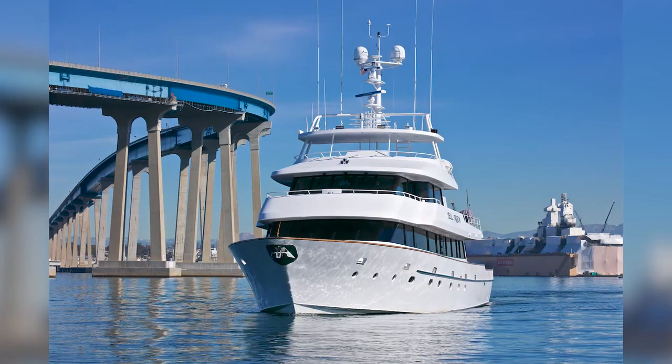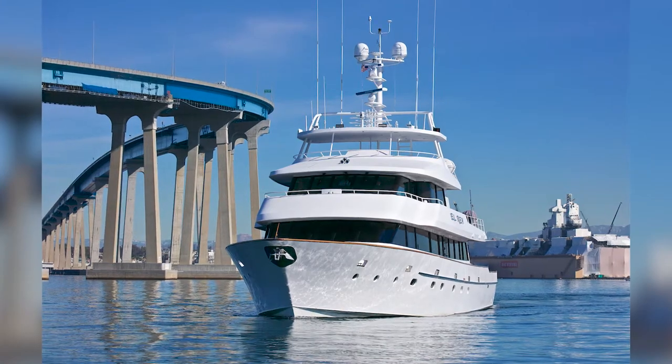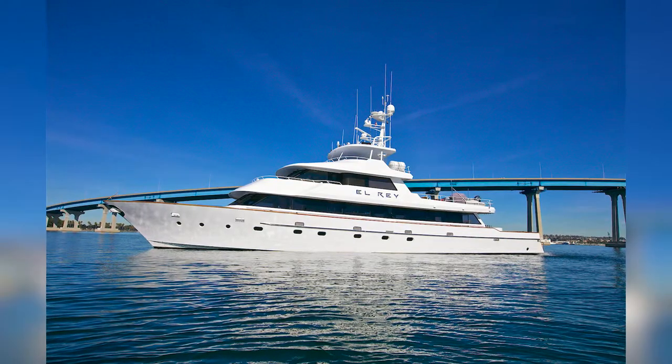We just finished up the waterline shots with the bridge behind the boat — it looks beautiful. Now we're going to get it to do a 360 with roughly that same footprint so we can get all sides of the boat. I'm going to switch over to doing the drone.